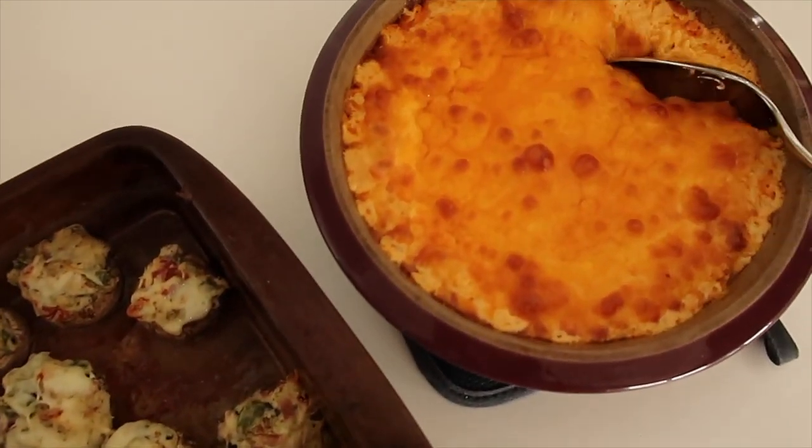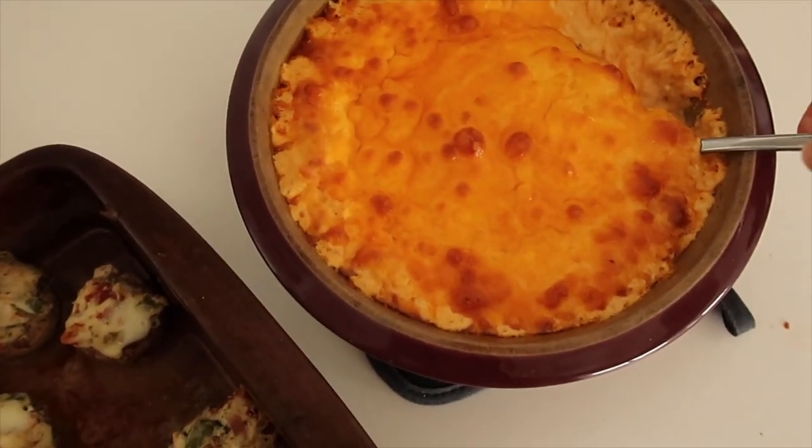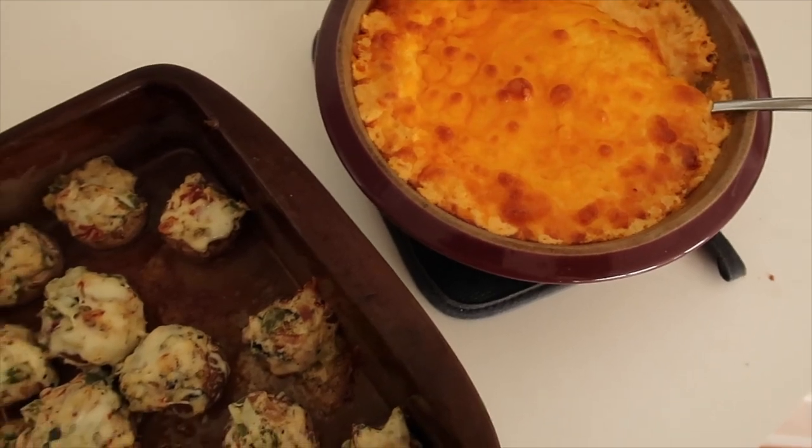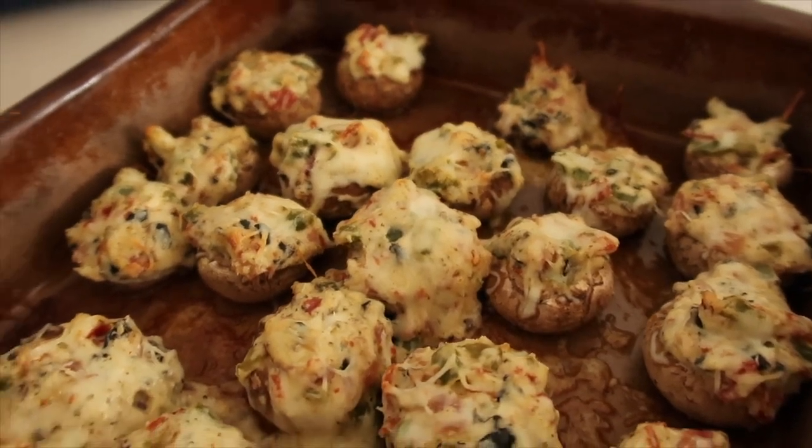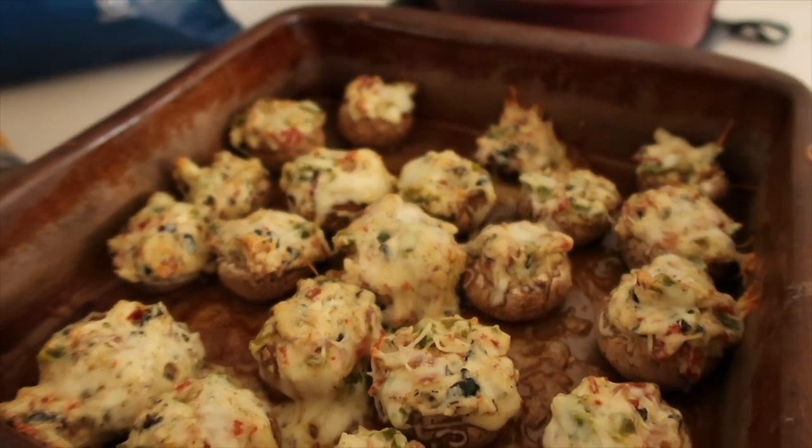It's so delicious — oh my goodness, such a perfect Sunday afternoon treat. I hope you guys enjoyed this video. If you're new around here, don't forget to hit the subscribe button and I will see you guys in my next video.